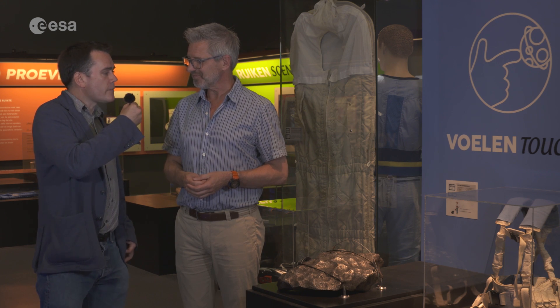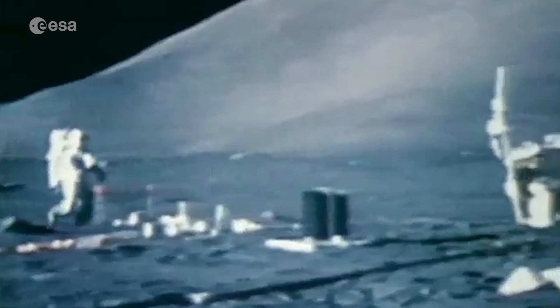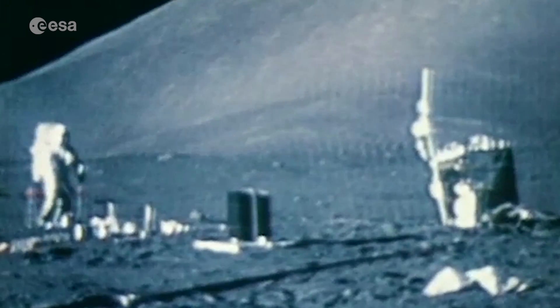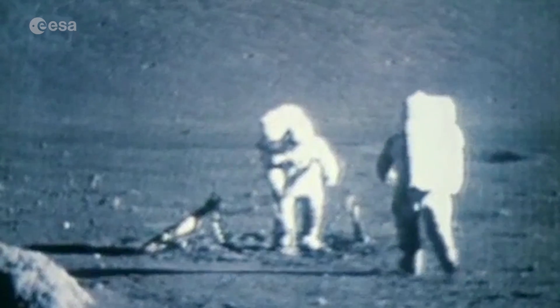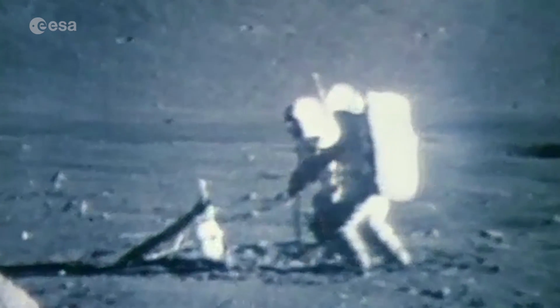And Space Expo also has a piece of the Moon? Yes, we are one of the few locations in the world where you can get very close to a real Moon rock that has been taken from the last Moon mission. So you can see with your own eyes what the Moon looks like. Come to Space Expo and have a look for yourself. This is Sean Blair for ESA Web TV, signing off.